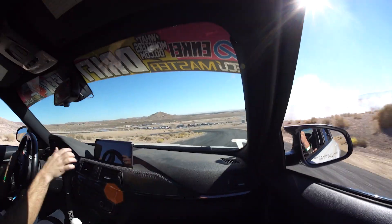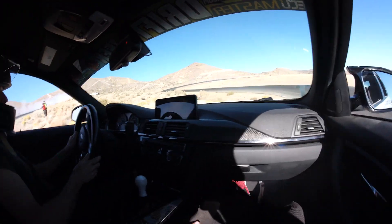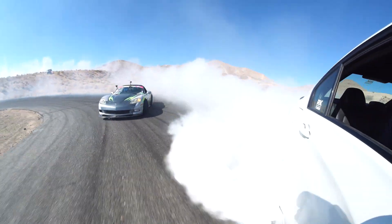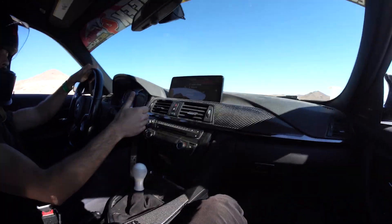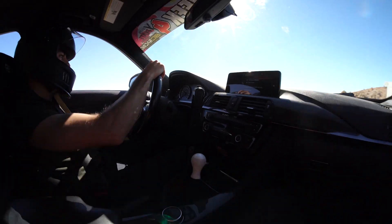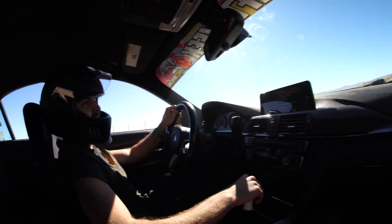Oh my God. Let me see how my tires are done.